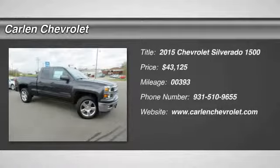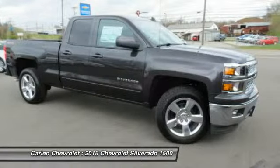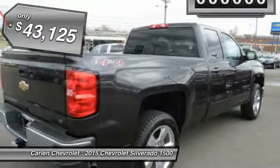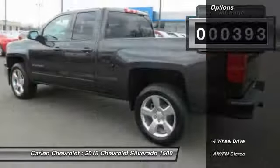The 2015 Silverado 1500. The Chevy Silverado 1500 has the lowest cost of ownership of any full-size pickup and is priced below $45,000. This vehicle has less than 400 miles. Here are some of this vehicle's great options.